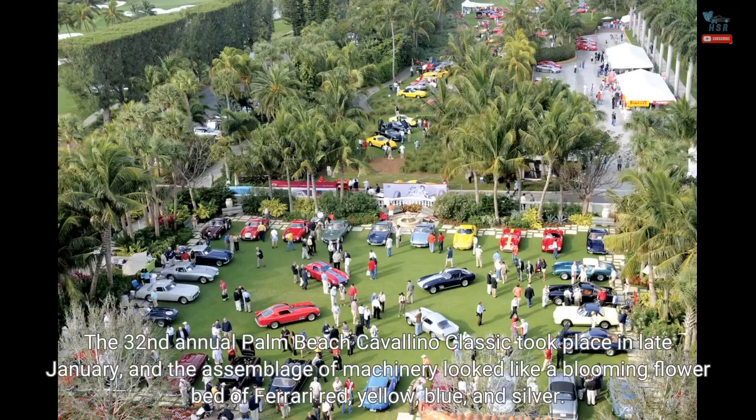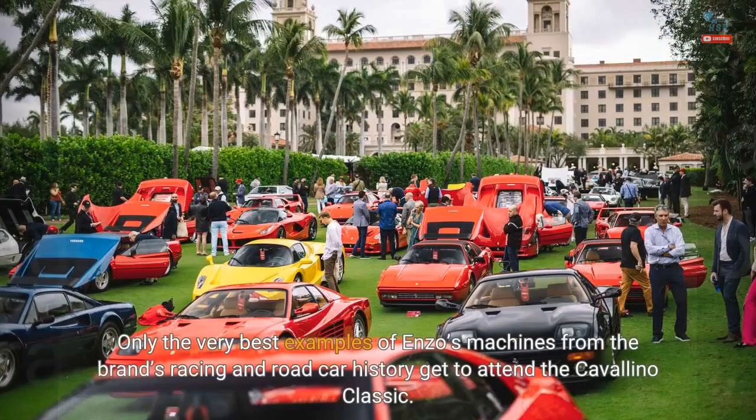The 32nd annual Palm Beach Cavallino Classic took place in late January, and the assemblage of machinery looked like a blooming flower bed of Ferrari red, yellow, blue, and silver. Only the very best examples of Enzo's machines from the brand's racing and road car history get to attend the Cavallino Classic.